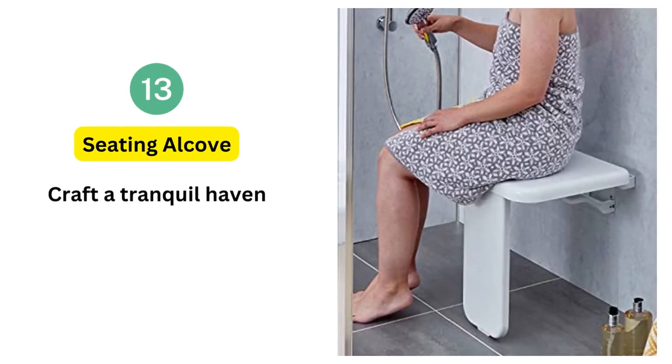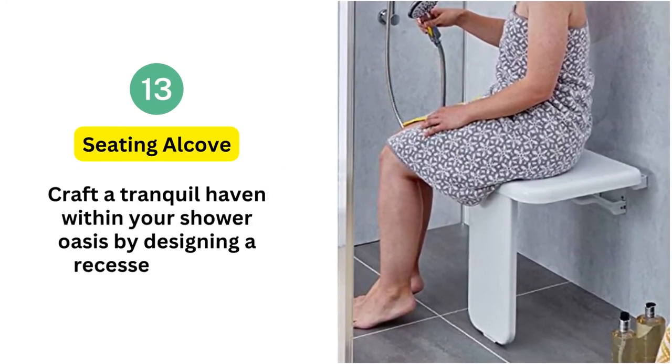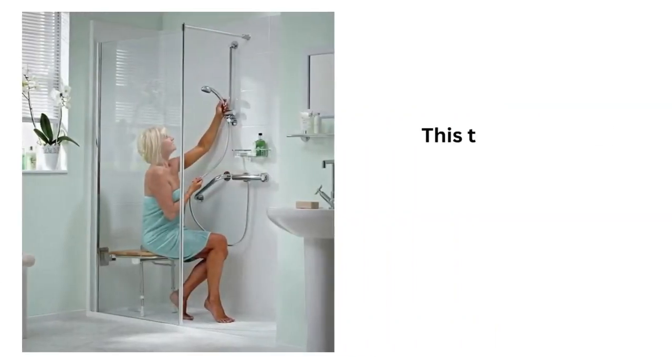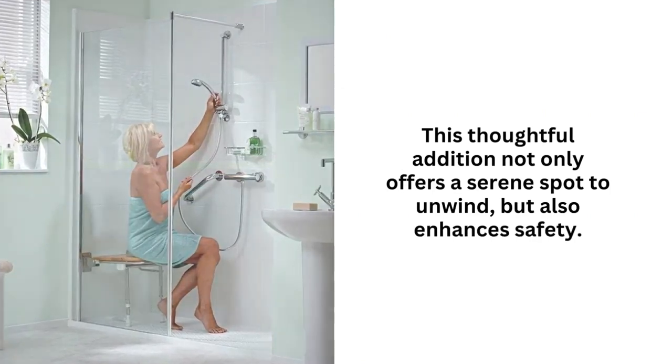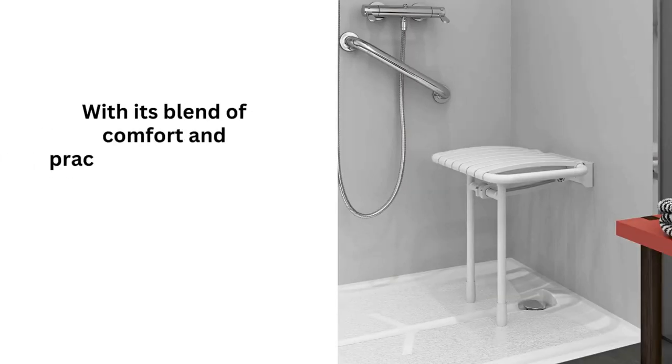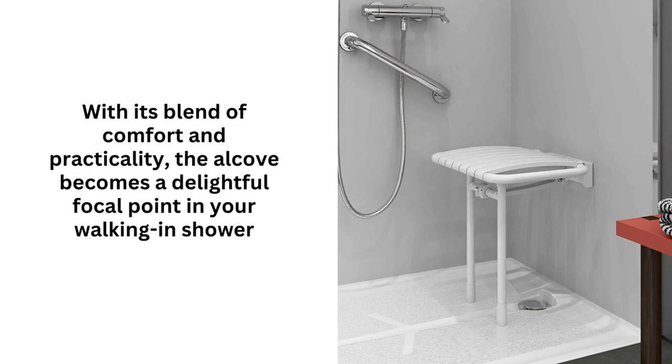13. Seating alcove. Craft a tranquil haven within your shower oasis by designing a recessed seating alcove. This thoughtful addition not only offers a serene spot to unwind, but also enhances safety. With its blend of comfort and practicality, the alcove becomes a delightful focal point in your walk-in shower haven.